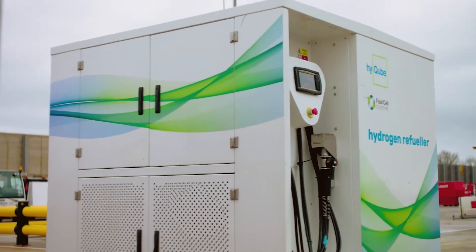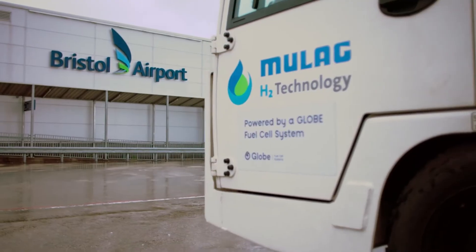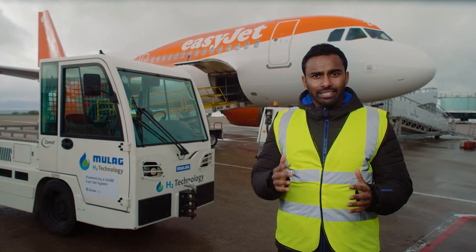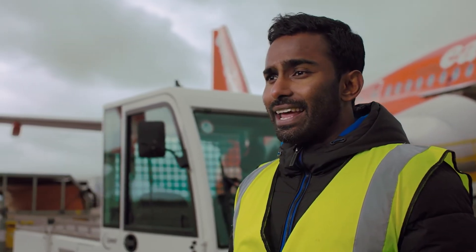This is the first time airside refuelling of hydrogen has taken place at a major UK airport, and it is also a unique trial that is helping to develop the first stages of industry guidance on how to operate hydrogen safely in an airside environment.